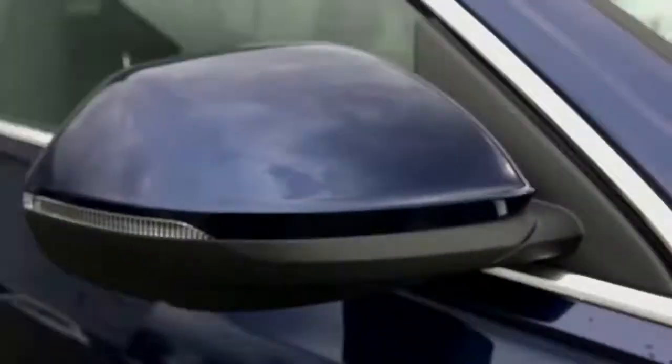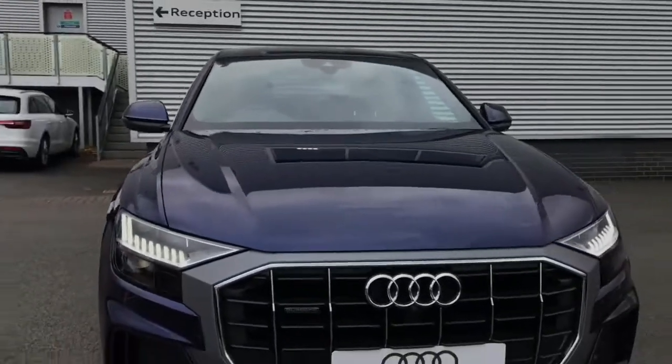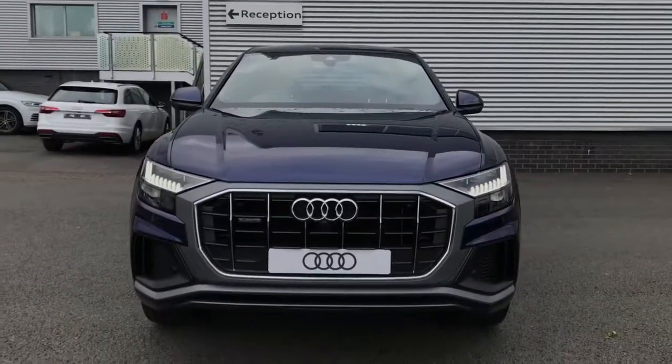For more information on this brand new Audi Q8 or to book for a test drive, please give the Stoke Audi sales team a call on 01782 488 205. Thank you for watching.